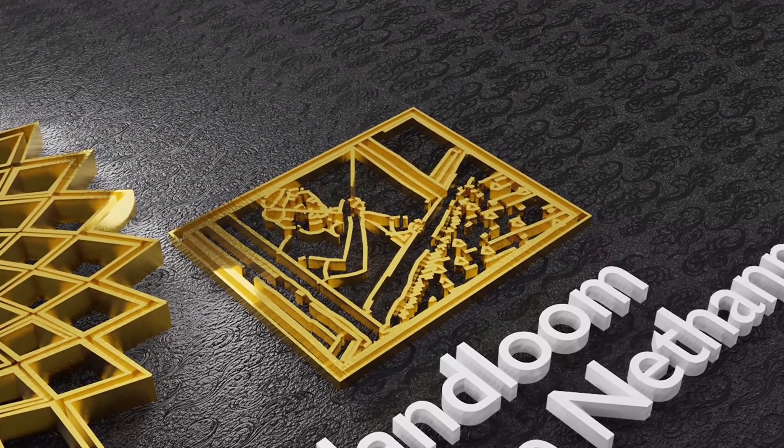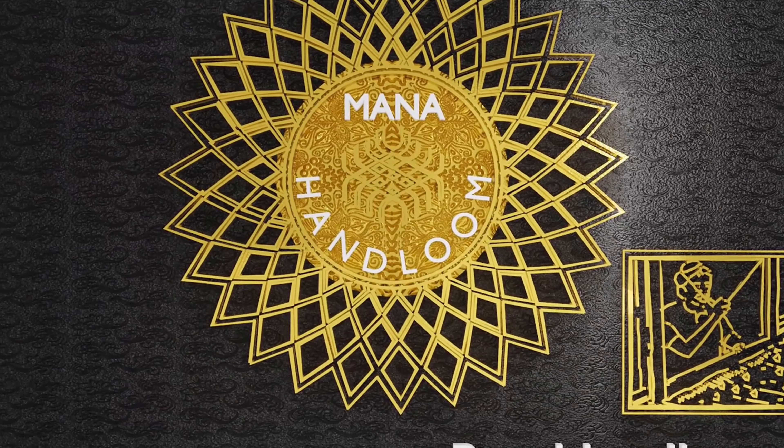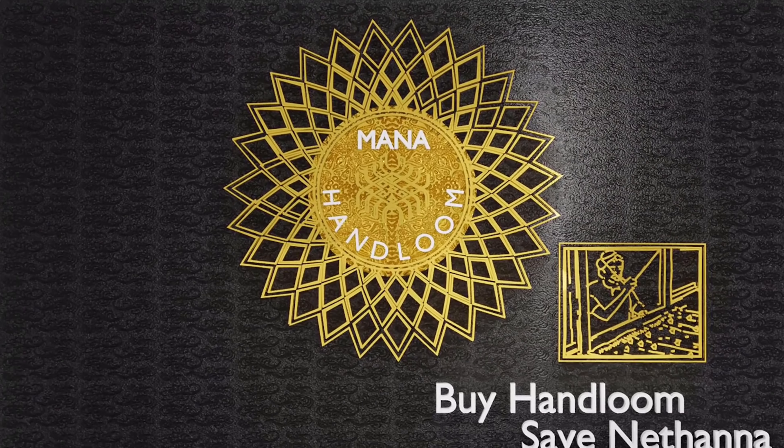Hi Andy, welcome to our Money Headroom series. Welcome to the Money Headroom series.